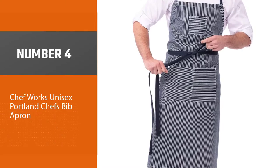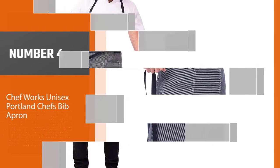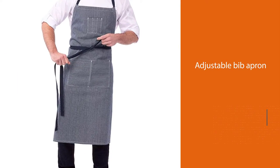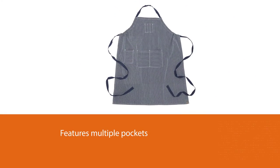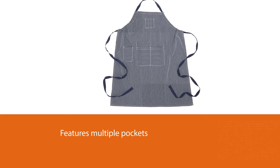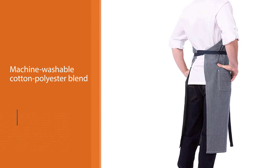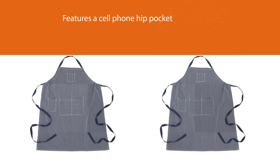Number 4. Chef Works Unisex Portland Chefs Bib. With multiple pockets — a double front on the chest and two utility on the hip and chest — this machine washable cotton-polyester blend apron is a kitchen workhorse. That's not surprising; Chef Works has dressed an untold number of cooks across the country. This adjustable bib apron features a cell phone hip pocket and utility chest pocket.